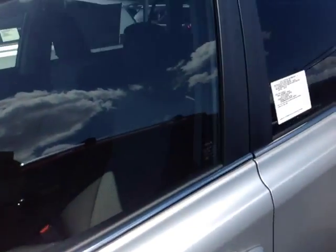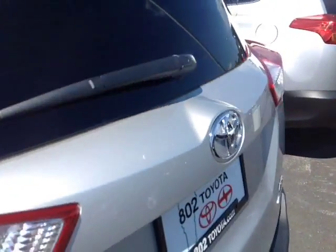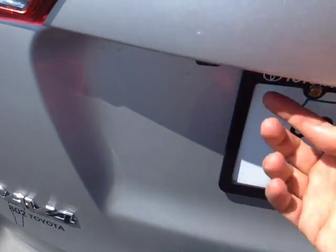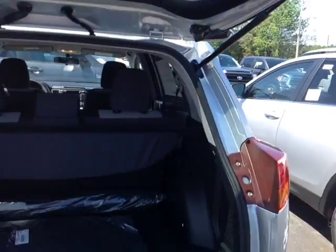Keyless entry is standard, as well as these fold-away side view mirrors. Got the roof rails up top on this one, rear spoiler and rear wiper. This is the LE all-wheel drive model. All RAVs come standard with a built-in backup camera on the handle there. Nice hydraulically-assisted lift gate with a convenient pull handle on the right.